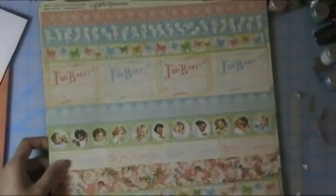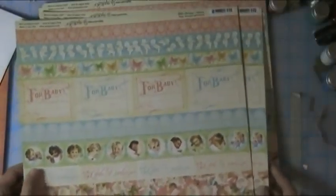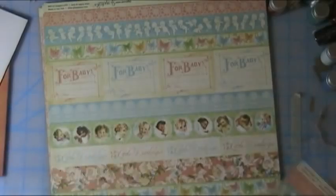Aren't these darling? This is the Little Darlings collection from Graphic 45 — these are their border strips. Let me zoom in a little bit. There are little baby faces popping out of the centers of these blooms — that is cute. And then you've got these little vintage-y baby cartoony drawings and lace. I was actually thinking of doing an altered box with some of these papers to hold keepsakes from memories you've had with your babies. Cute little polka dot on the back, and it's a little bit distressed.